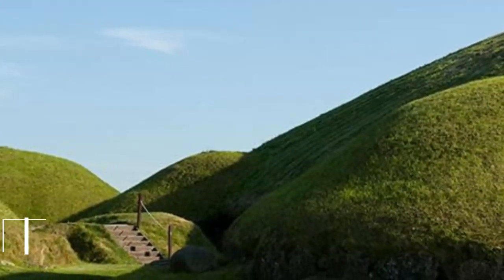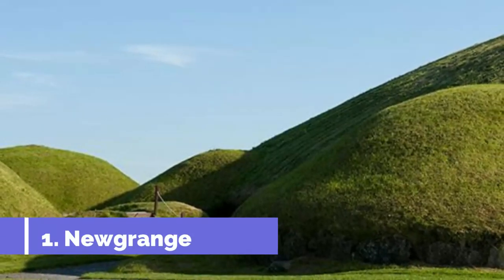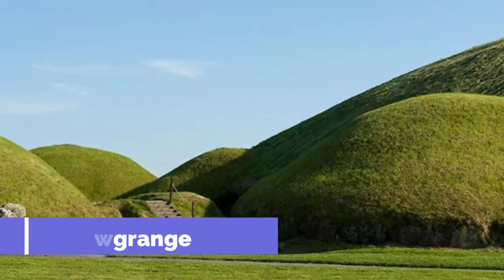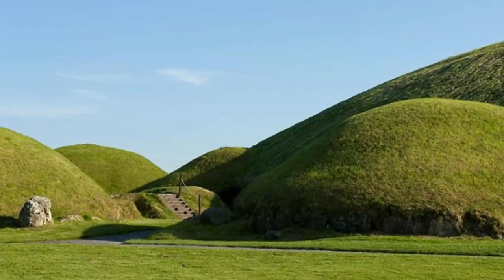Number one: Newgrange. Newgrange dates from 3200 BC, before the Egyptian pyramids were built. This circular mound has a diameter of 80 meters and is ringed by 97 curb stones, the most decorative of which is the astonishing entrance stone etched with spirals.